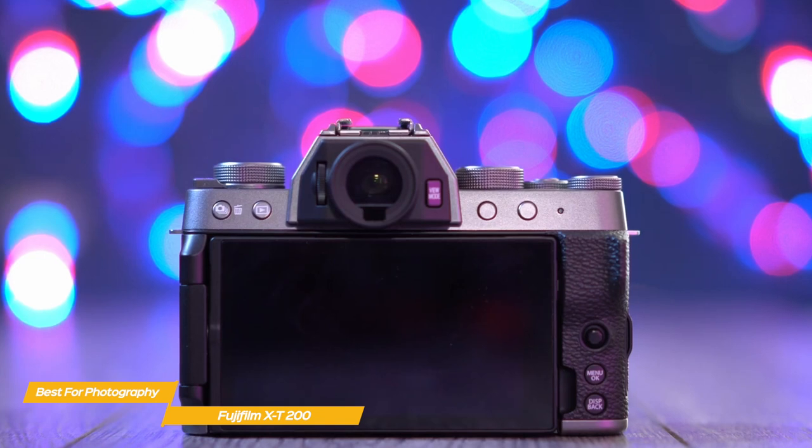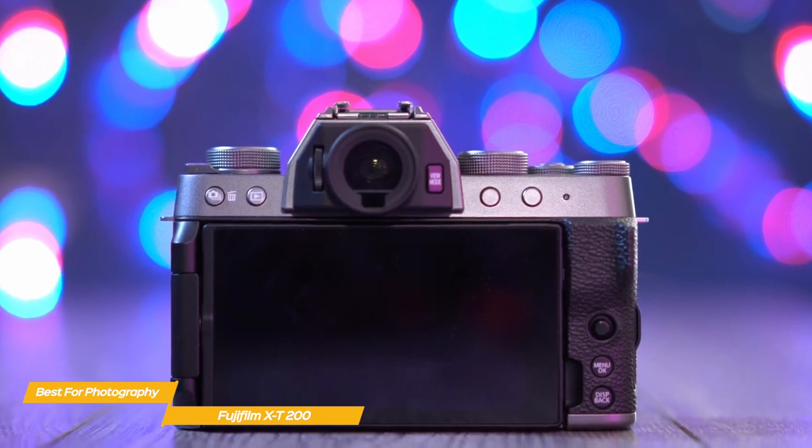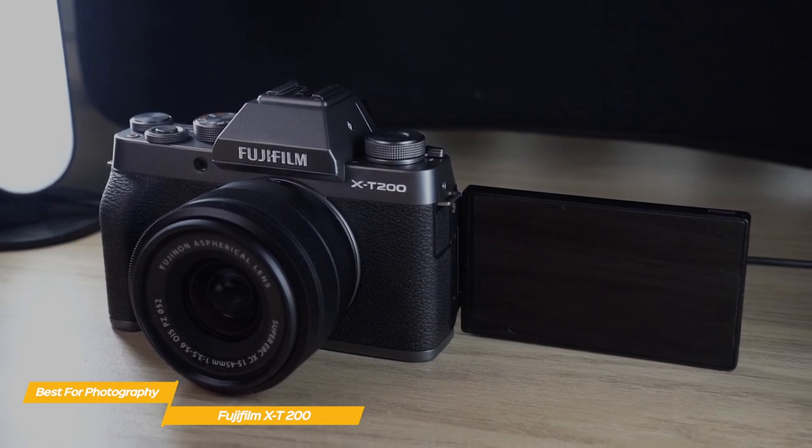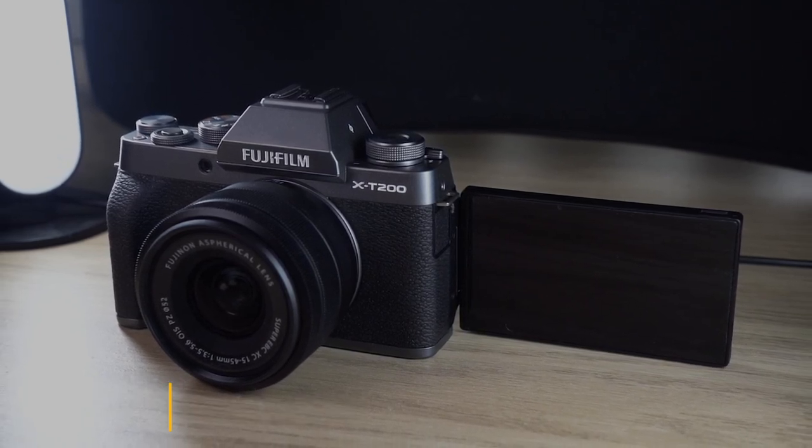If you're shopping for a budget camera for photography, the Fujifilm X-T200 is a solid choice. This entry-level camera is easy to use, produces good results, and will even help you out along the way if you ever need it.